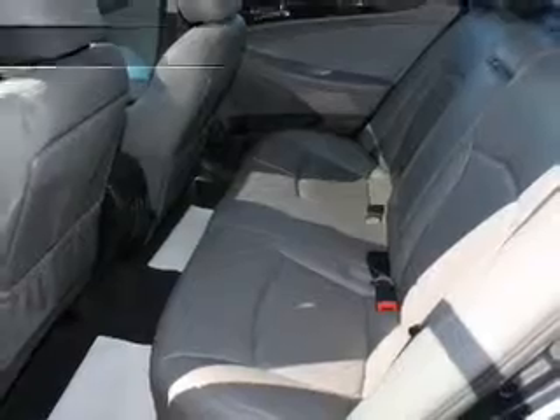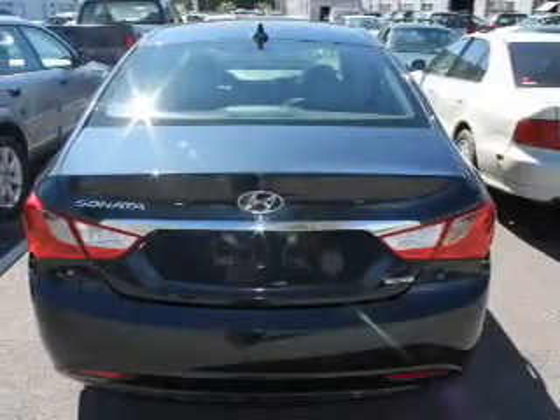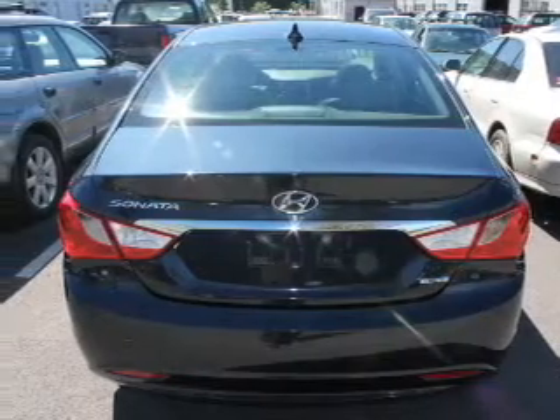Let the outside in with a power sunroof. Plus, enjoy these notable features: leather seats, power door locks, power windows, cruise control, Bluetooth wireless, an AM-FM stereo with a CD player, and satellite radio.